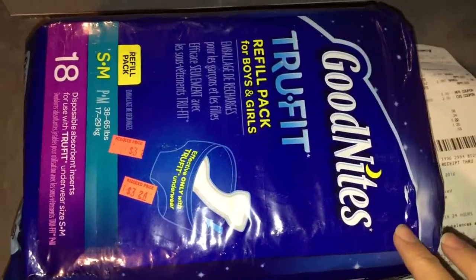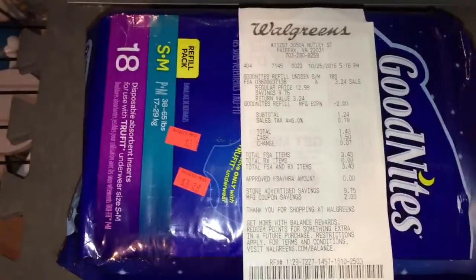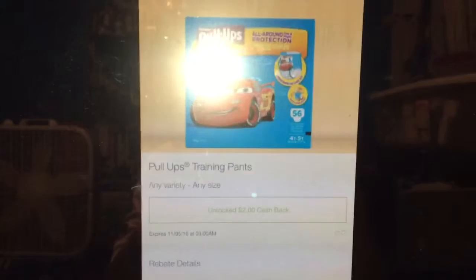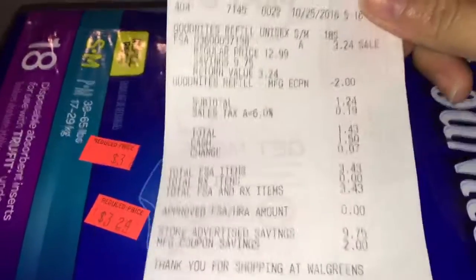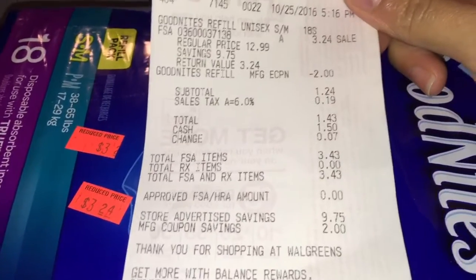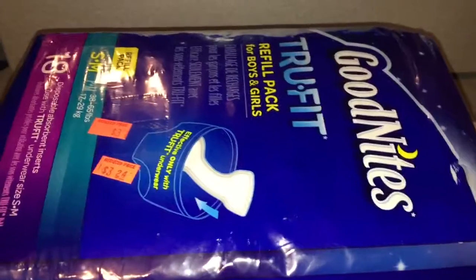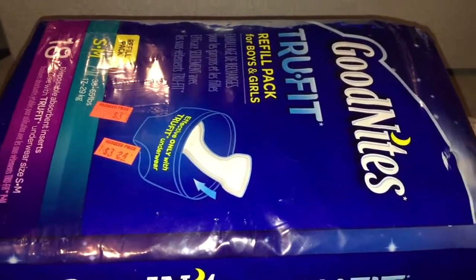So I did pay $1.43 including tax for a good package of Goodnites True Fit. And this morning, while I was browsing my Ibotta rebates, I happened to see a $2 Pull-Ups offer, which I did redeem this morning. So considering the $2 cashback offer, and having paid $1.43, it's like getting this big pack for free plus a few cents moneymaker.